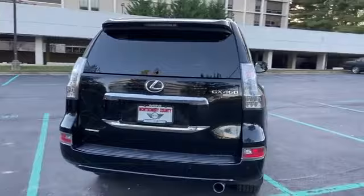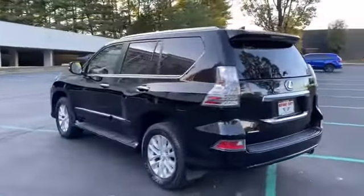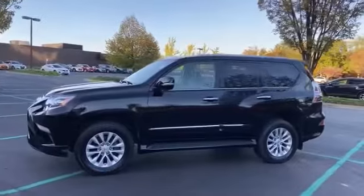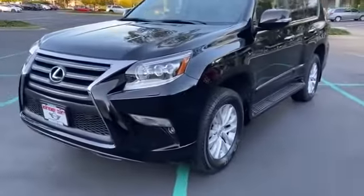Power driver's seat, power passenger seat, brake assist, keyless entry, steering wheel audio controls, auto dimming rear view mirror, leather wrapped steering wheel, passenger side airbag sensor, adjustable steering wheel, and traction control.